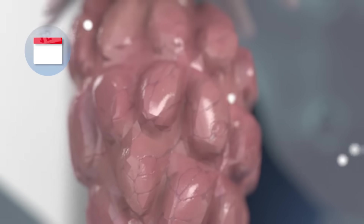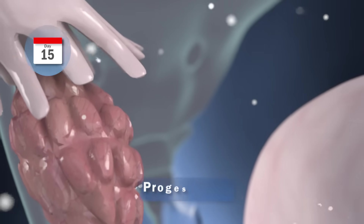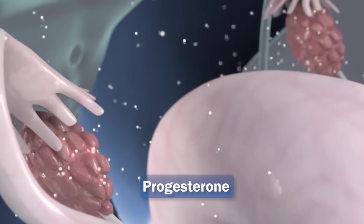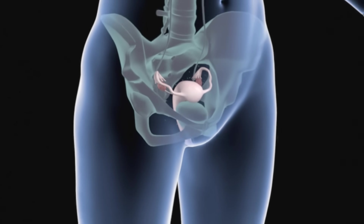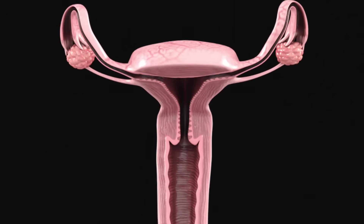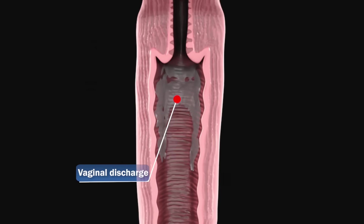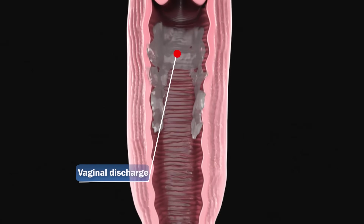Day 15. Starting on day 15, progesterone is produced inside the ovary, which is the hormone that helps the second phase of the menstrual cycle to occur. During these days, the abundance of progesterone can make you feel more active and productive, and you'll also notice an egg white-like vaginal discharge being released. At the same time, you'll feel a greater desire to be with your partner.